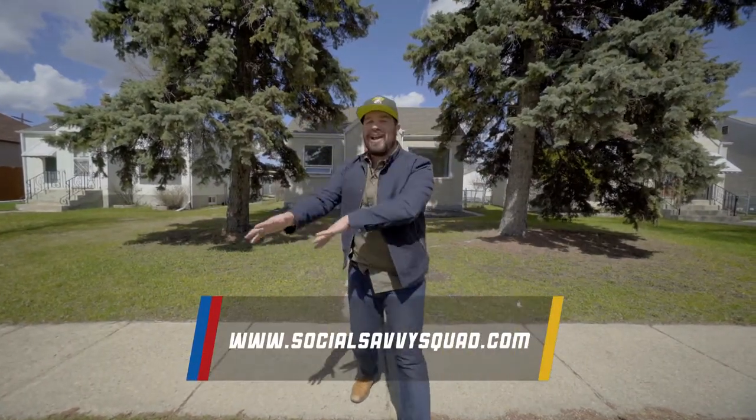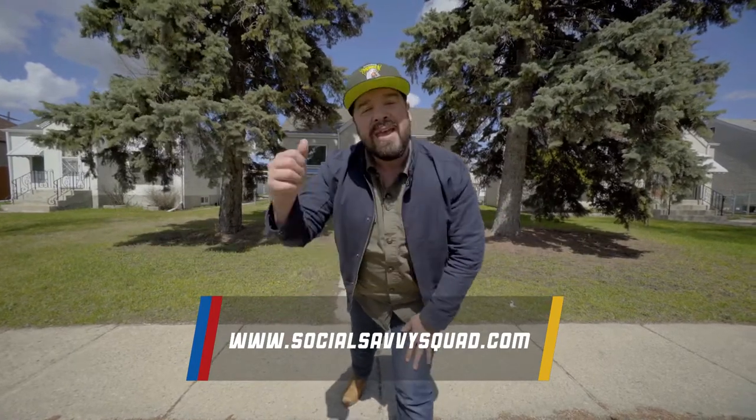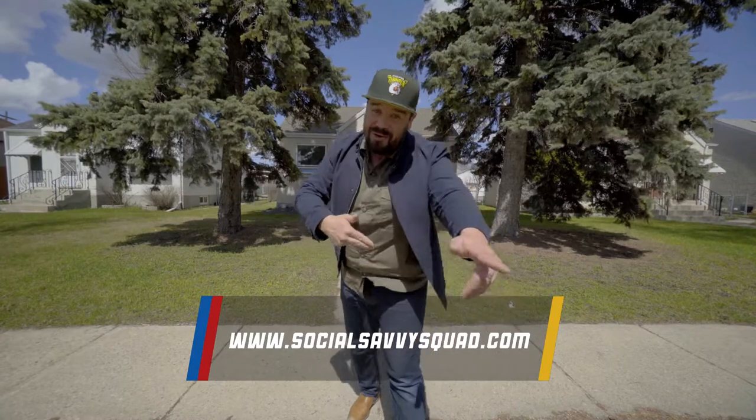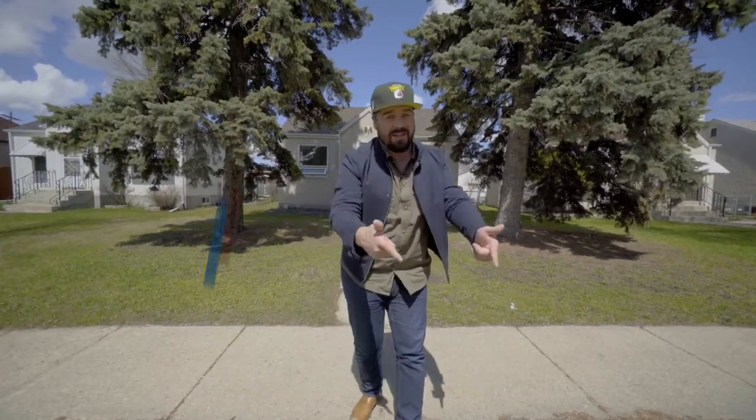So if you want to see more, check out the site — all the goodness is there for you. My friends, thanks again for your time hanging out at our latest Social Savvy Listing. You know the drill — as always, from the squad to you: stay safe, stay healthy, and stay social. We'll see ya.